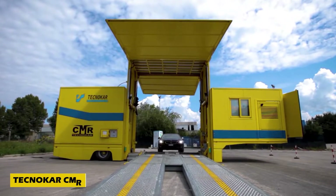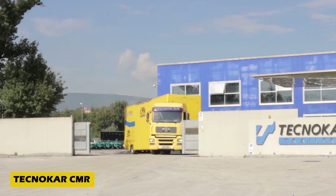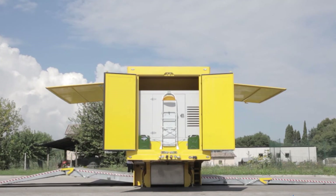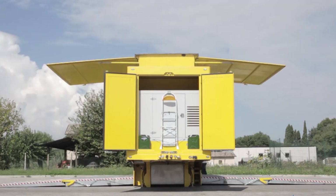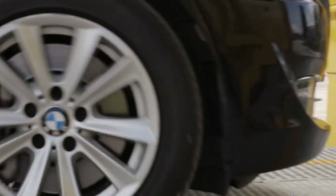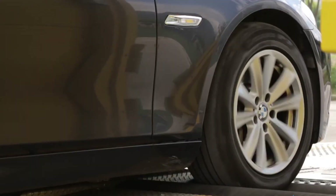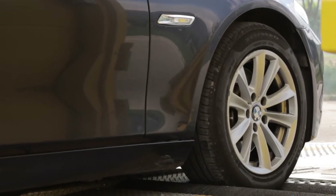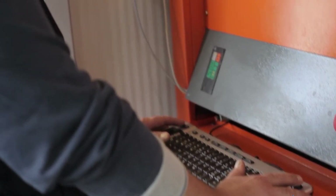Why take your vehicle to a service center when the Technicar CMR brings the inspection to you? At the press of a button, this high-tech trailer transforms into a mobile diagnostic unit, checking vehicles right on the spot. It inspects the braking system, running gear, and underbody using advanced sensors and wide-angle cameras.